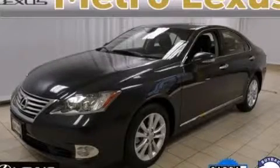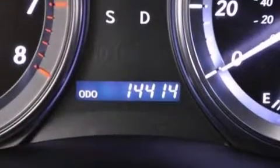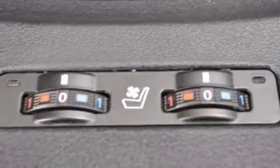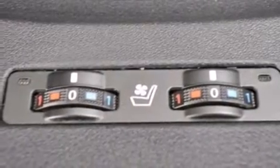This is a certified pre-owned 2011 Lexus ES350, a luxurious package designed with the finest elements in mind. It has a 3.5-liter 6-cylinder engine and a 6-speed automatic transmission.